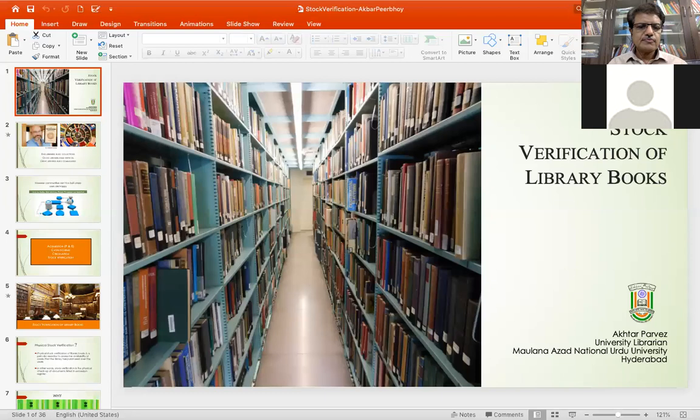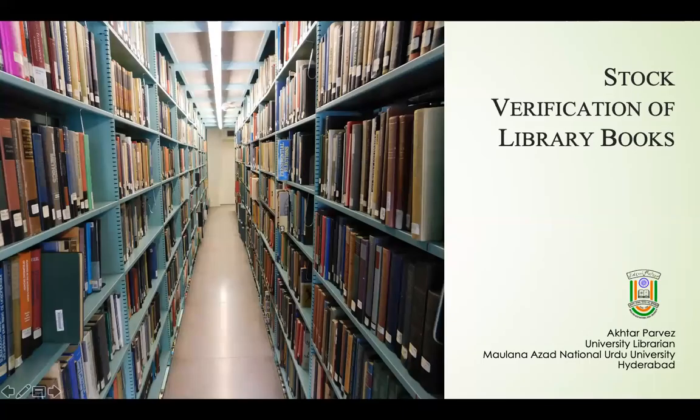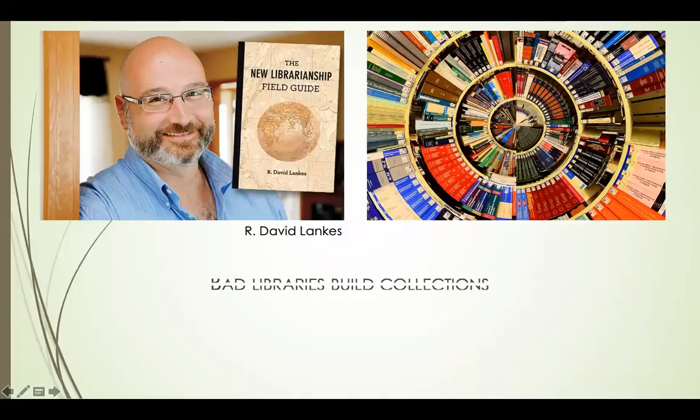I would be speaking on physical stock verification of library books. So let me just share my screen with you. So this is the first slide of my presentation — it is stock verification of library books.